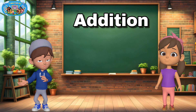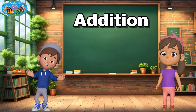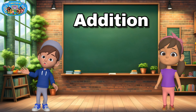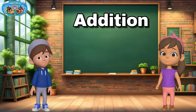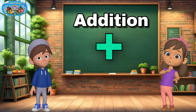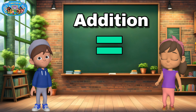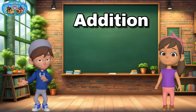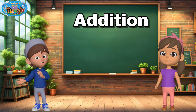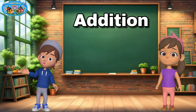Addition means putting things together. Like, if I have some fruit and Elisa gives me more, we count how many we have in total. And when we add, we use this symbol — plus — and at the end we find the answer. That's called equals. So when I say two plus one equals, I'm saying if we have two things and we add one more.